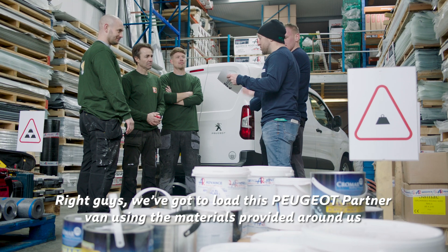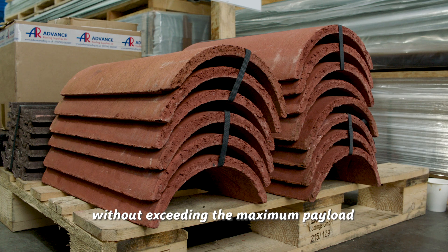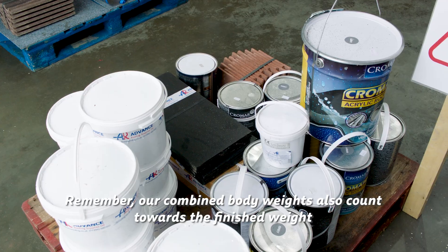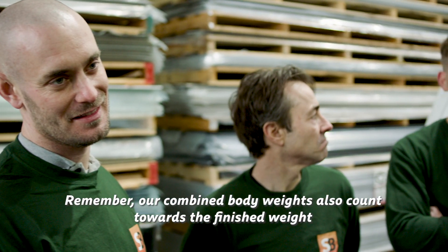Right guys, we've got to load this Peugeot Partner van using materials provided around us without exceeding the maximum payload. Closest to the maximum without setting off the overload indicator wins. Remember that our combined bodyweights also count to the finished weight.